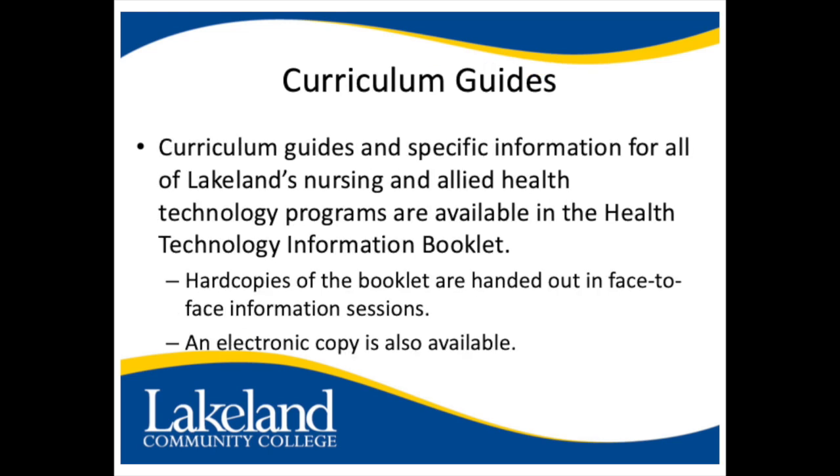Curriculum guides and specific information for all of Lakeland's nursing and allied health technology programs are available in the health technology information booklet. Hard copies of the booklet are handed out in face-to-face information sessions, and an electronic copy is also available.